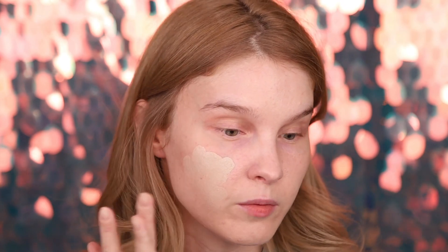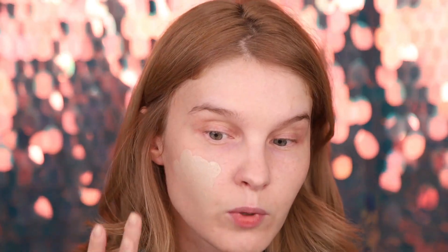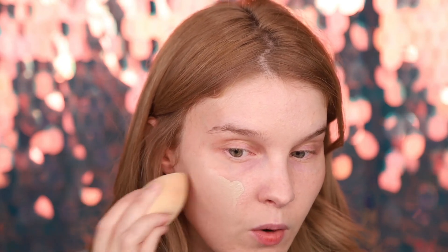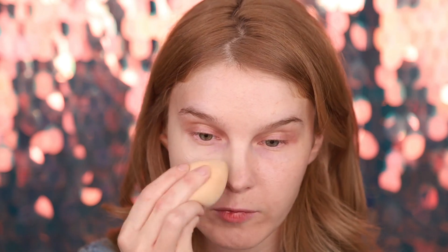This is color 21, the lightest one. It looks gray, but that usually happens with Korean beauty — probably because they have a yellow undertone and want to get rid of it with this grayish color. I hope it will blend away. It says it covers wrinkles and blemishes, is moisturizing and anti-aging. I'm applying one side with a beauty blender — it smells okay, like an average cosmetic.